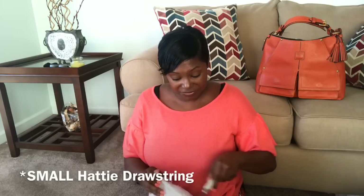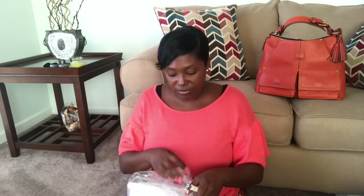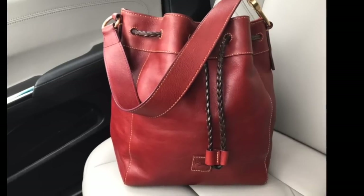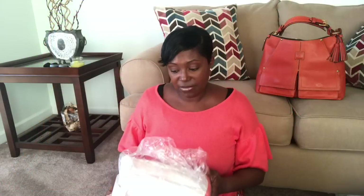But guess what - I have a Hattie drawstring! I thought about going with the larger Hattie; I do already own a ginger large Hattie. But in this particular color I have a satchel as well as a domed buckle satchel in salmon, so I thought I would go with something a little bit smaller and it made sense.